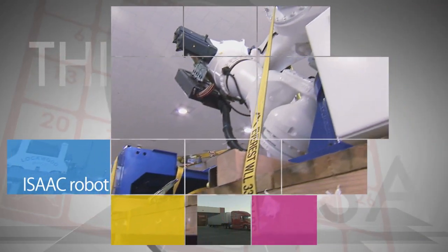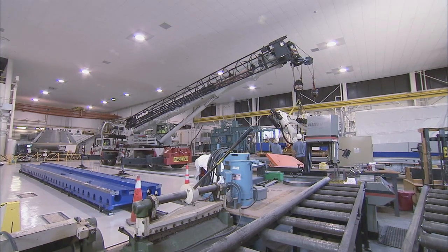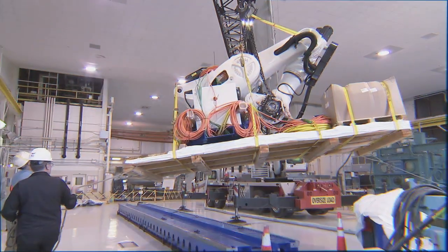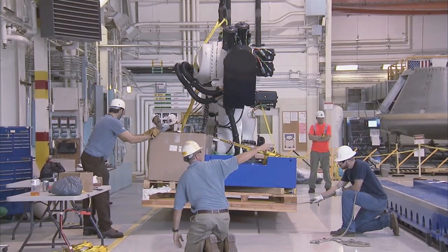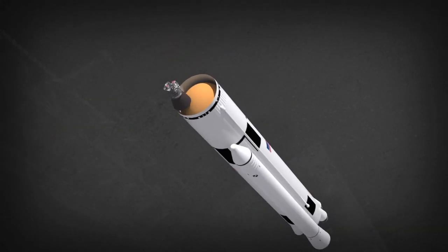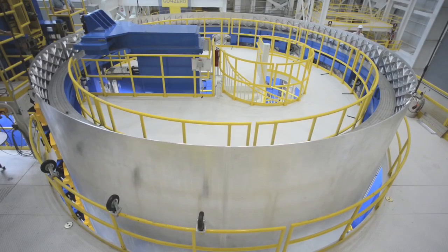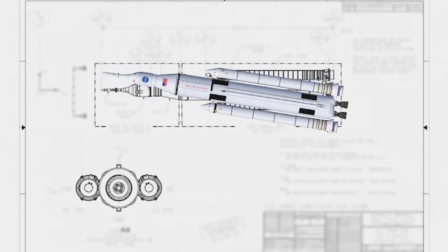A huge robotic arm capable of transforming epoxy and carbon fibers into aerospace structures and parts was recently delivered to Langley Research Center. The robot, called ISAC, or Integrated Structural Assembly of Advanced Composites, will be used initially for research on more timely and cost-effective development of advanced composites. ISAC will then be part of a NASA effort to design, build, test and address flight certification of a large composite shell suitable for the second stage of the agency's new Space Launch System rocket.